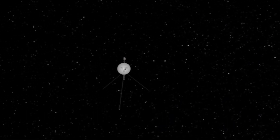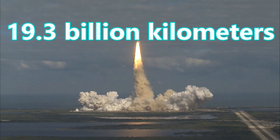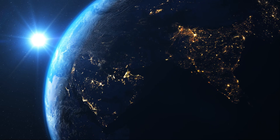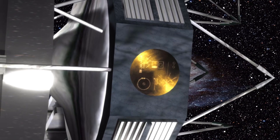Voyager 2 is the first interstellar mission of humanity. At 19.3 billion kilometers away from Earth, it is the farthest away it's ever been, and even if we lost touch with it for a time, contact was re-established.